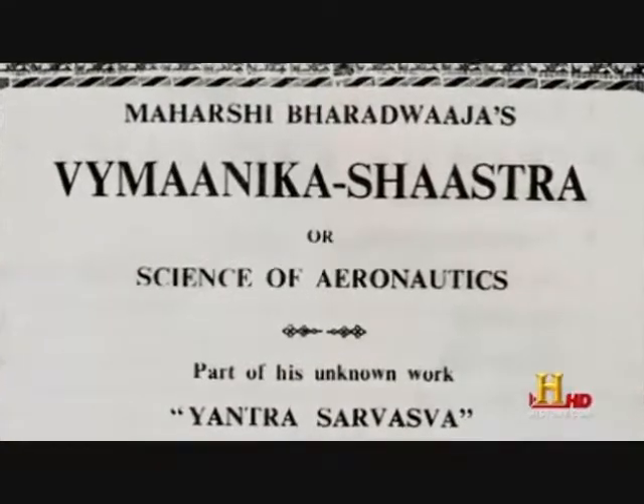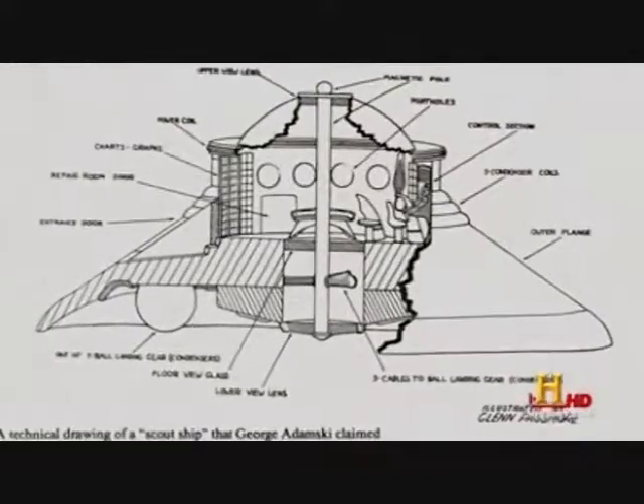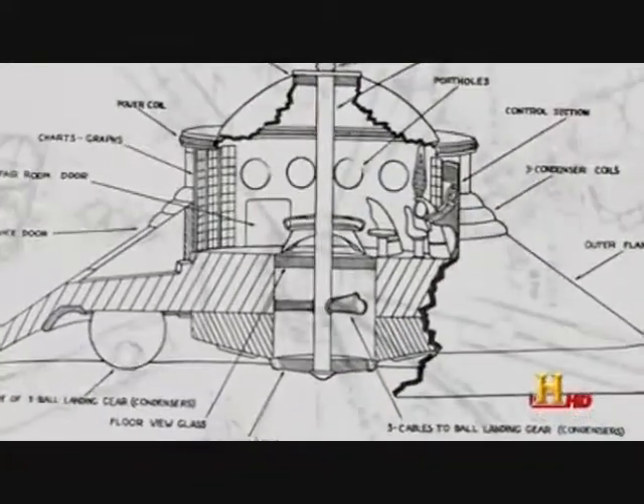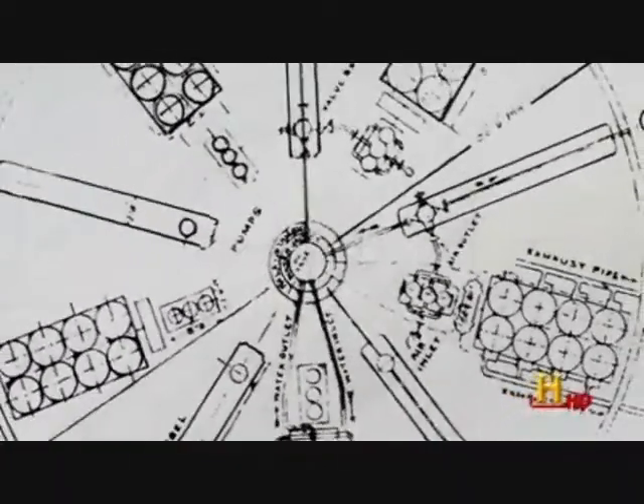The Vimanika Shastra, or science of aeronautics, indicates Vimanas used a propulsion system based on a combination of gyroscopes, electricity and mercury. Is this possible?